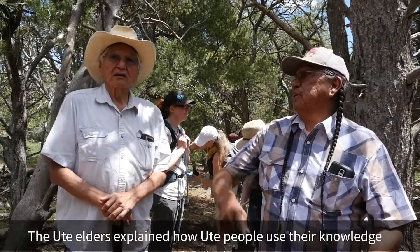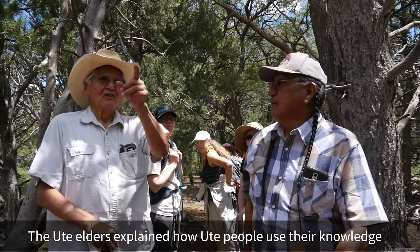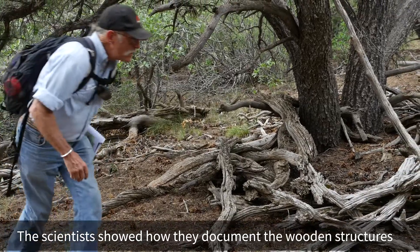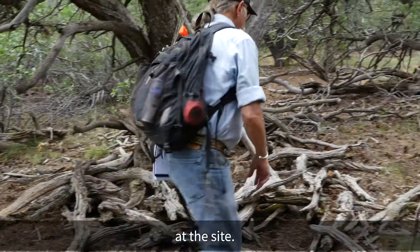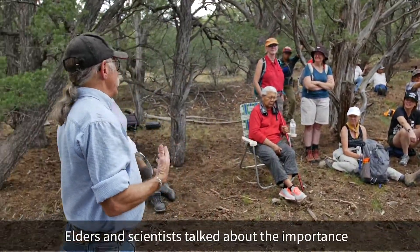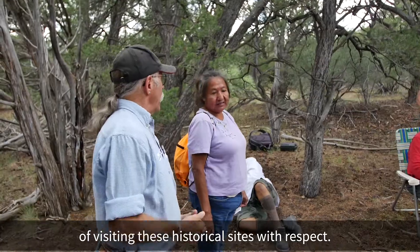The Ute elders explain how Ute people use their knowledge of the environment every day. The scientists showed how they document the wooden structures at the site. Elders and scientists talked about the importance of visiting these historical sites with respect.